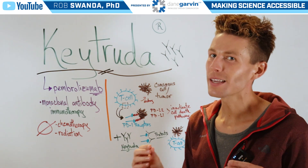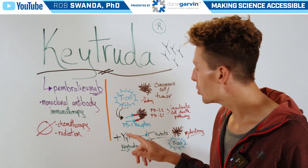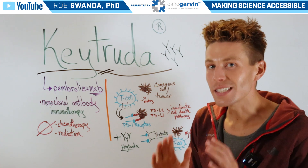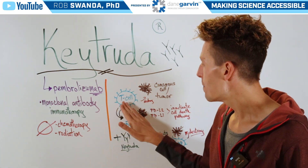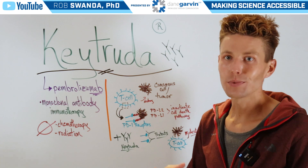However, the cancer cells can fight back. They can produce PD-L1 and PD-L2, which are able to bind to the PD-1 receptors on our immune cells and stop that pathway from working, making the T cell inactivated and allowing the cancer cell to continue to grow.